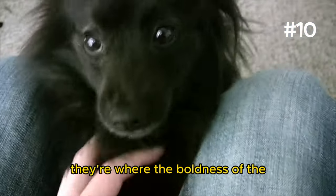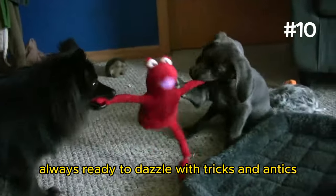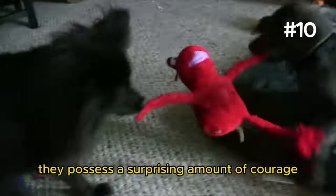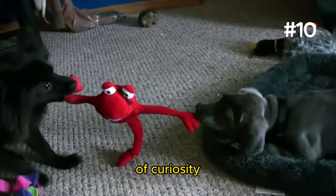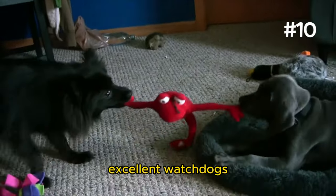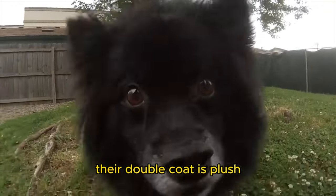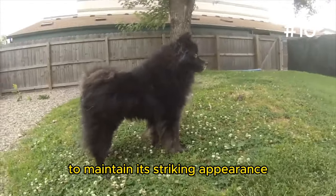Number 10: The Pomerke. There's no doubt the Pomerke is one of the cutest, where the boldness of the Pomeranian meets the sturdy, workmanlike charm of the Schipperke. The Pomerke is a natural-born entertainer, always ready to dazzle with tricks and antics. Despite their compact size, they possess a surprising amount of courage and a keen sense of curiosity, making them both excellent watchdogs and adventurous companions. Their double coat is plush and requires regular grooming to maintain its striking appearance.